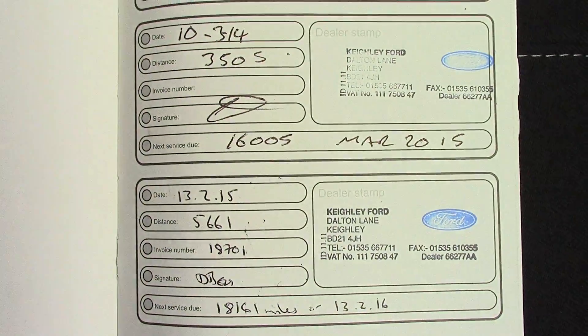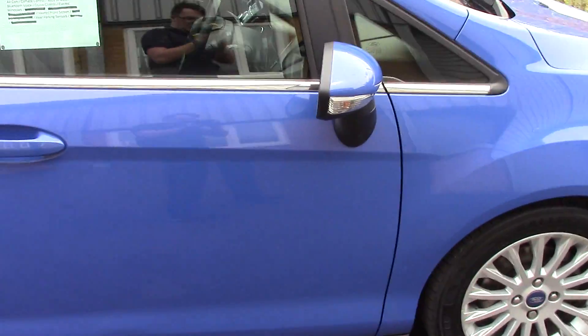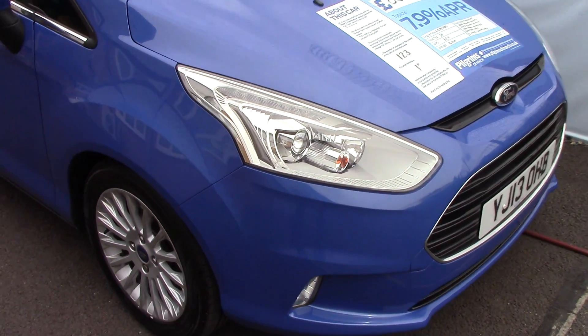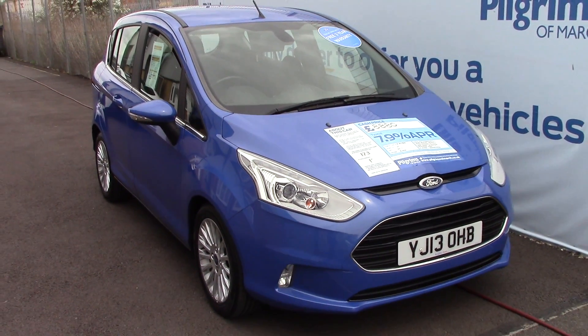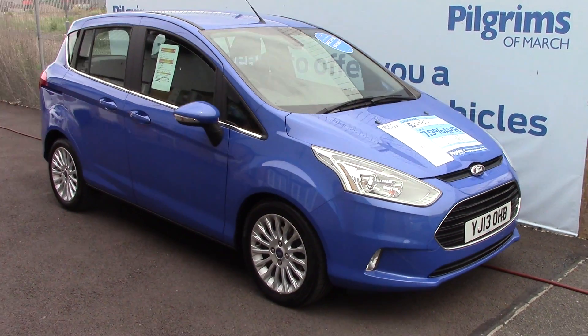Now onto the inside, we've got all of the instruments and accessories in there, as well as this grey cloth seat interior. In front we've got the instrument cluster and trip computer. We've also got cruise control on this side of the steering wheel, as well as radio volume and Bluetooth voice on this side of the steering wheel.